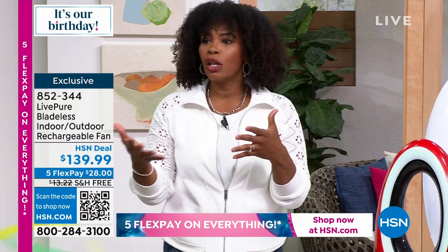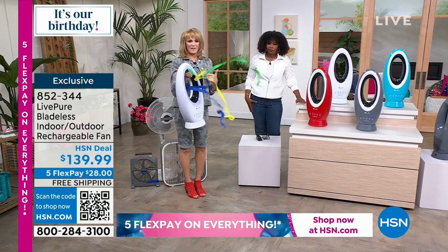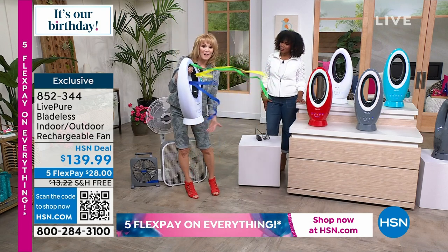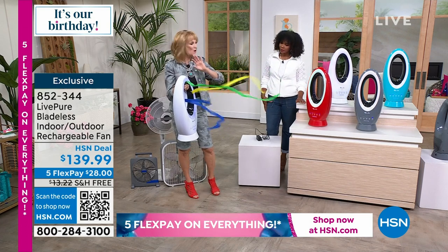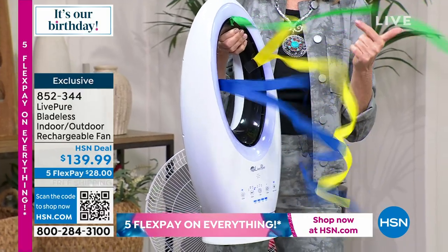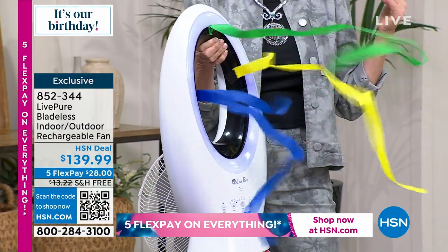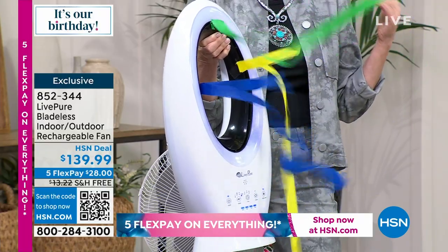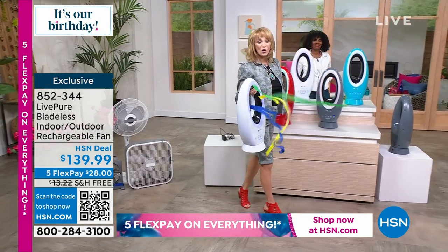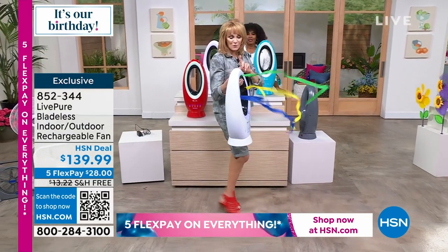This year's model features all-new cordless technology — you can take it anywhere. The lithium-ion battery has low, medium, high, and turbo settings. Turbo gives you that extra boost — over 10 miles per hour of breeze. At six pounds it's lighter than most handbags. If you have children, this is a lifesaver — bladeless means it's safe around kids and pets. Colors available: red, gray, white, and teal.